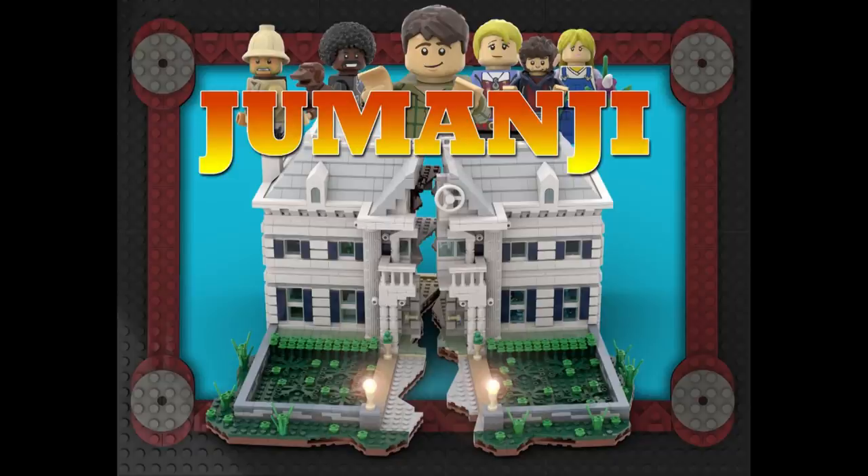Number thirteen is Jumanji of 1995 by Nakana. 1995 doesn't seem long ago to me, but it's 25 or 26 years ago — crazy how time flies. I think this looks good. Will I buy it? No, mostly because this is not to minifigure scale. As you guys know, I like minifigure scale the most because I always try to get things into my city. This will probably also ride on the success of the more recent Jumanji movies starring Dwayne "The Rock" Johnson. So we shall see.